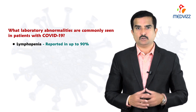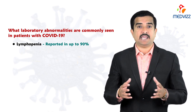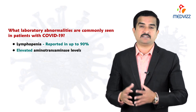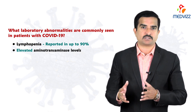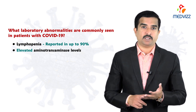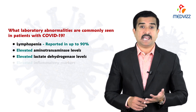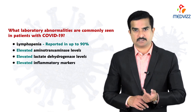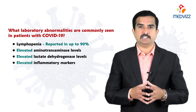There will be elevated aminotransaminase levels, also seen in hospitalized individuals and those with moderate to severe disease. Elevated lactate dehydrogenase levels and elevated inflammatory markers can be seen at any stage — whether mild, moderate, or severe.